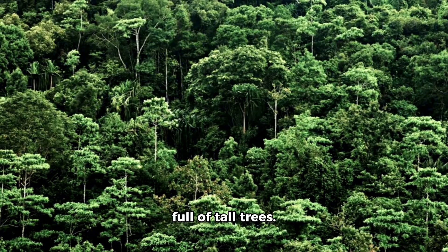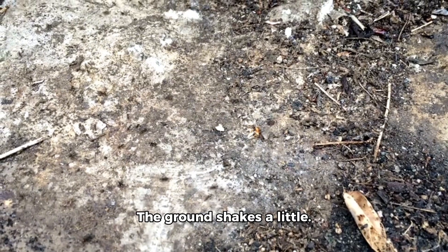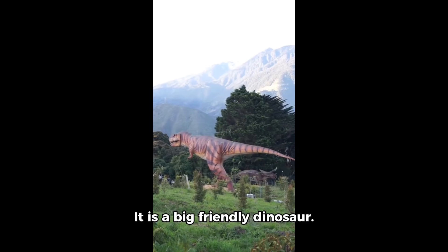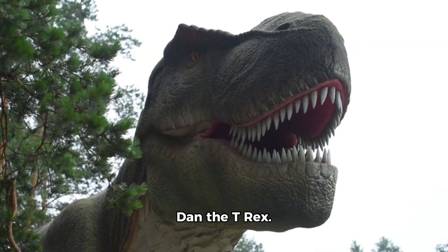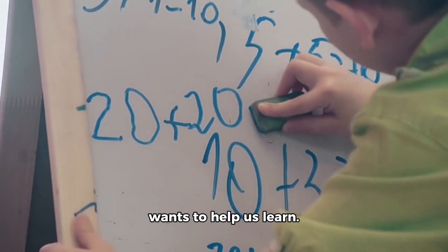Imagine a big jungle full of tall trees. Birds are flying high. The ground shakes a little. Stomp stomp stomp. What is that sound? It is a big friendly dinosaur. Say hello to Dino Dan the T-Rex. He is not scary. He loves numbers and wants to help us learn.